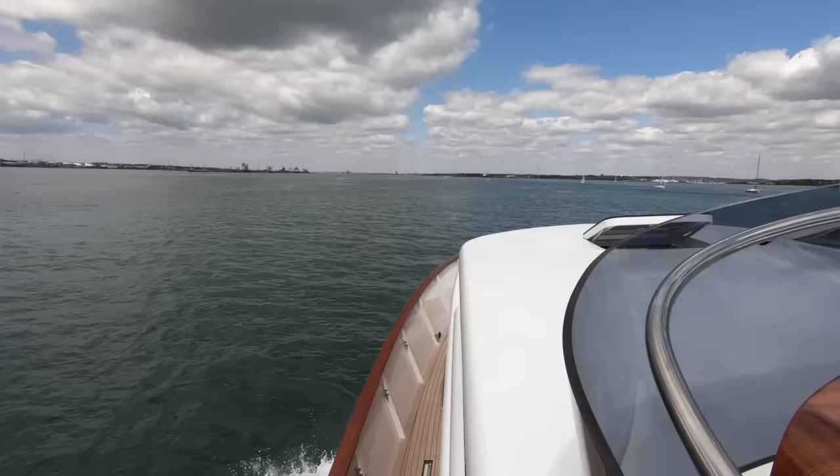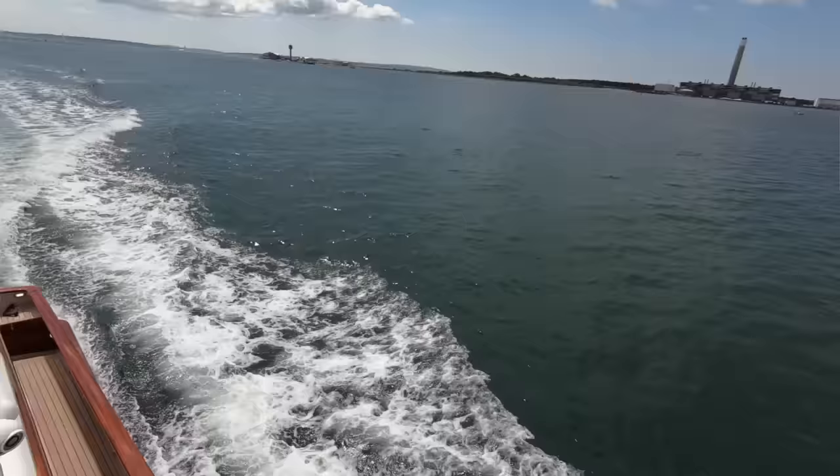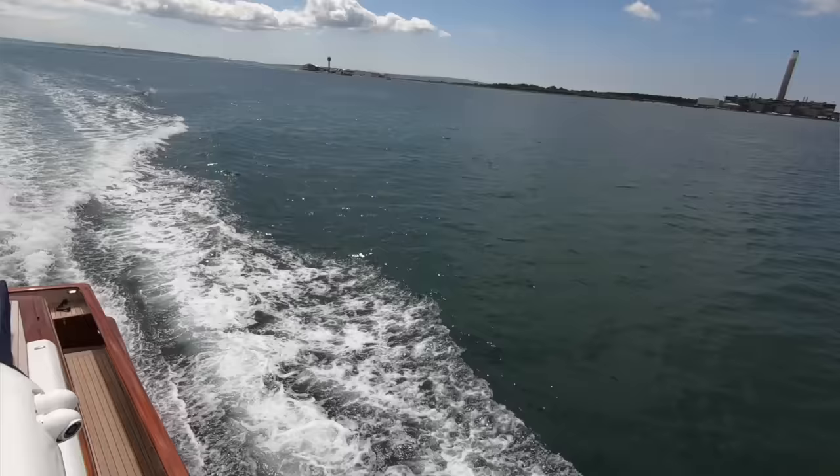It just hoovers up distances. It makes places that are a hundred miles away seem like they're just around the corner. You would cover serious distances in this thing, very happily and very comfortably.